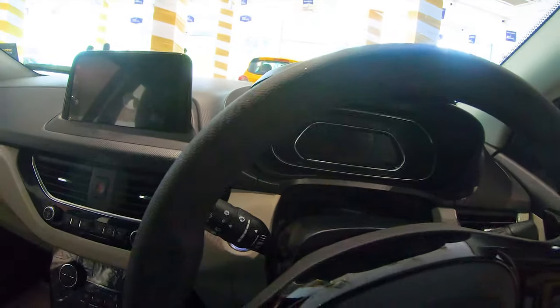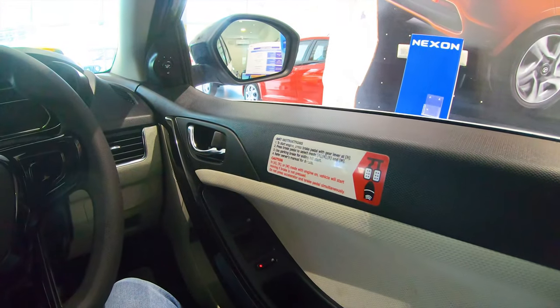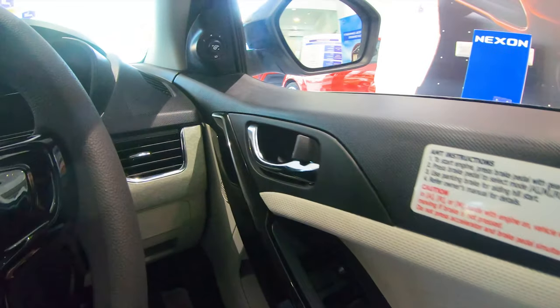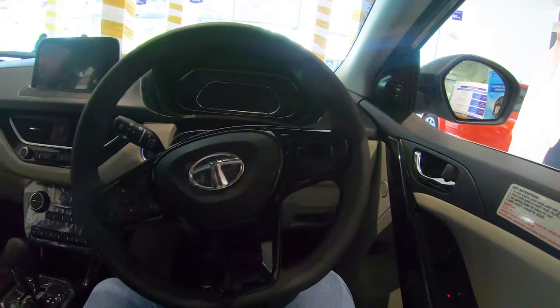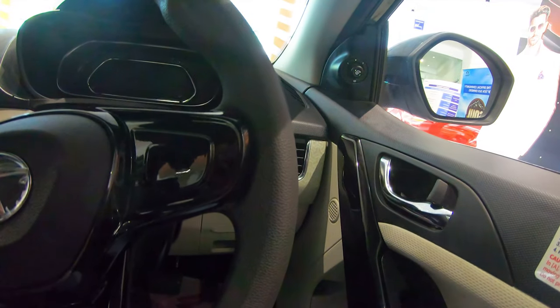You can see the new digital instrument cluster. Overall the quality has improved and there are a few design changes. On the doors you can see the regular window controls. They have also given a controller to adjust the ORVMs. The steering is new — this was first found in the Tiago. A few controls have been included on the steering, and it also gets a piano black finish.